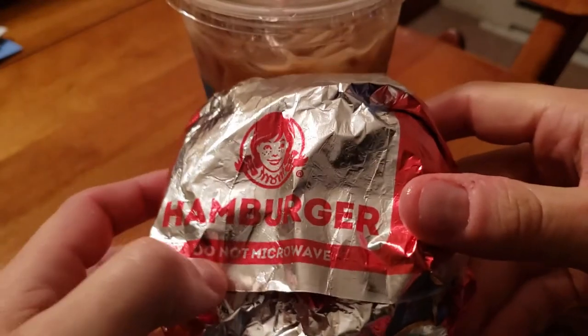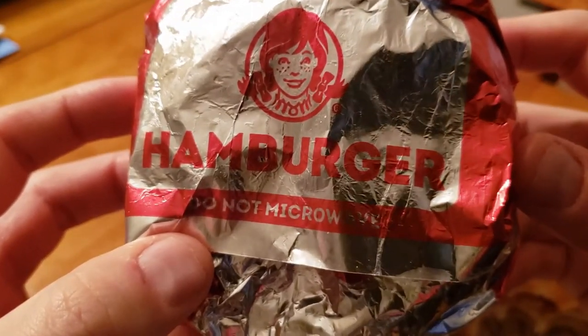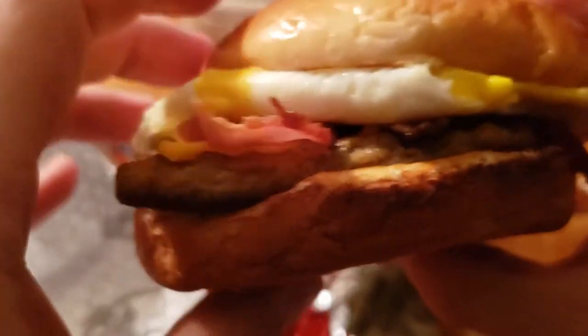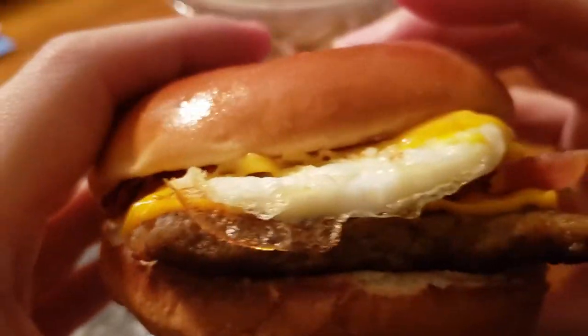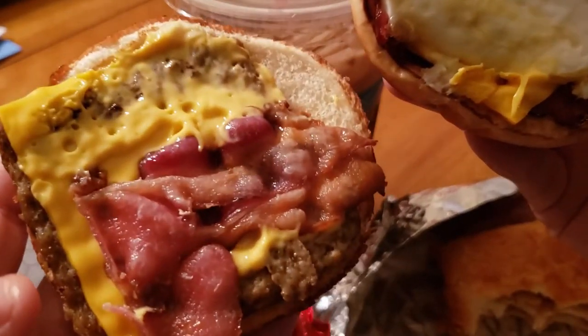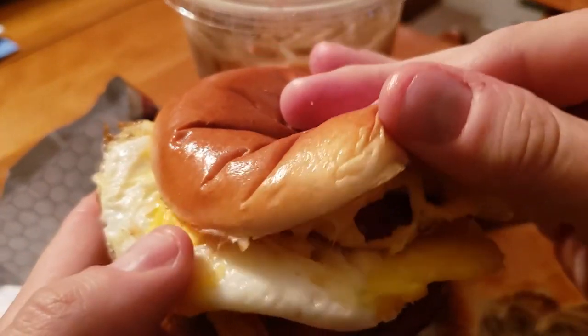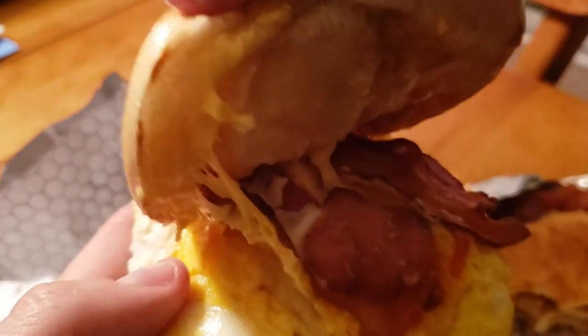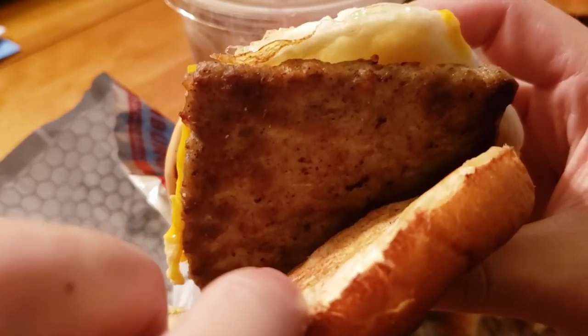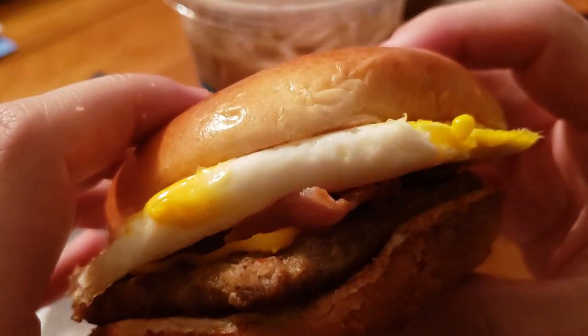And now for the main event. It is not a hamburger — it is a breakfast Baconator. They give you sausage, they give you plenty of bacon, cheese, and Swiss cheese sauce, and it's on their regular bun that they have for lunch and dinner. And the egg — can't forget about the egg. There's the breakfast Baconator in all of its glory. If I open it up, I think there's another layer of bacon but they only put it on one side. There's more bacon up there — it is plenty of bacon.